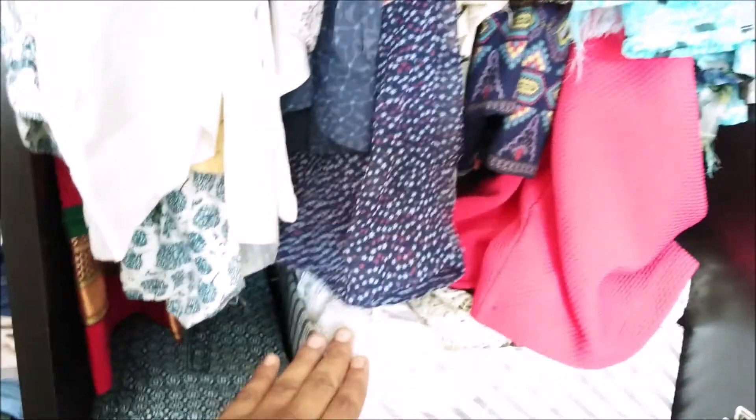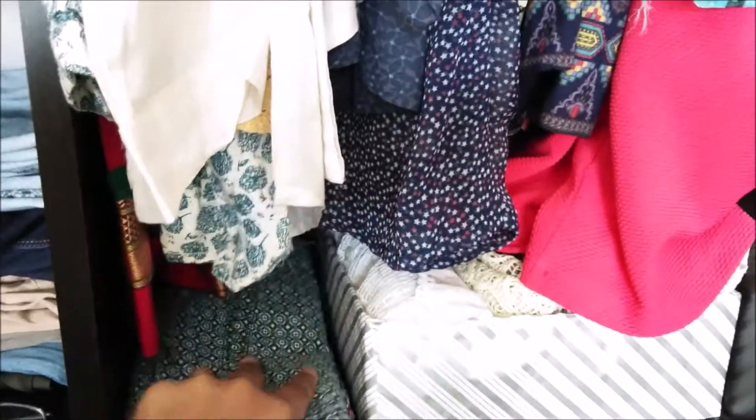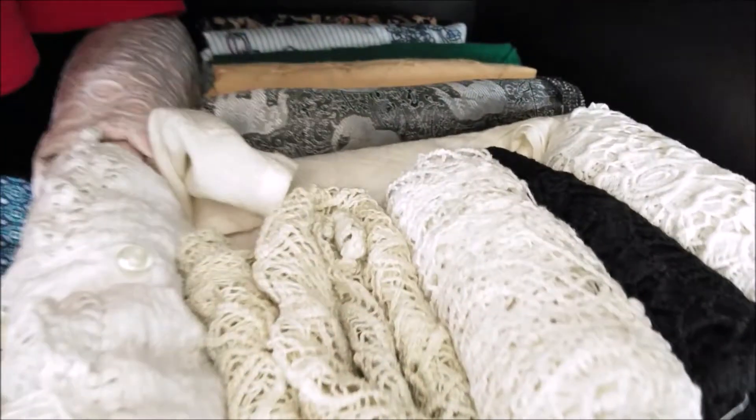Just below these hangers, I have quite some space left, so I have used some DIY boxes to keep all the extra tops and shorts which I either use when I go out or on vacation.